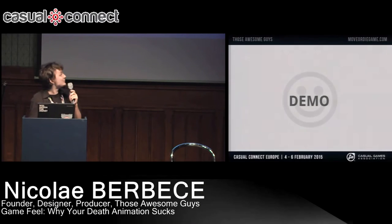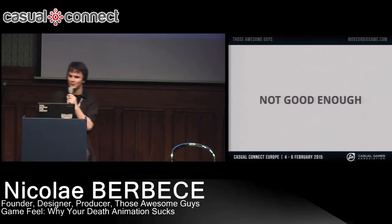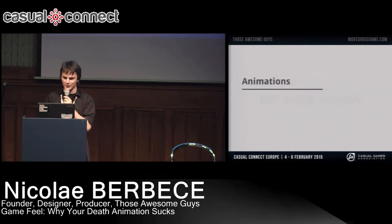I'm going to pause this because this is not good enough. This sucks, right? The character just disappears when you jump on him, and it isn't satisfying at all. So let's add some animations.